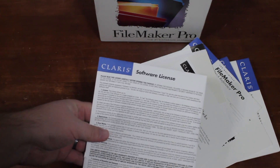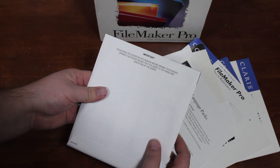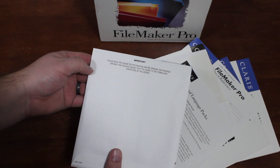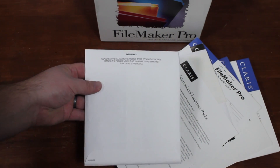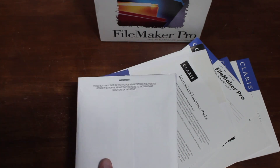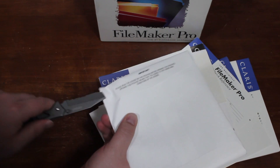Looks like we have the software license here. 'Please read the license on this package before opening this package. Opening this package means that you agree to the terms and conditions of the license.' That's kind of scary. What kind of terms and conditions am I agreeing to?